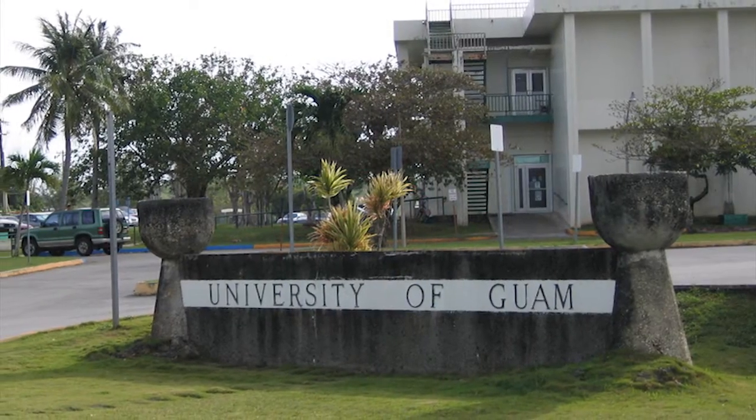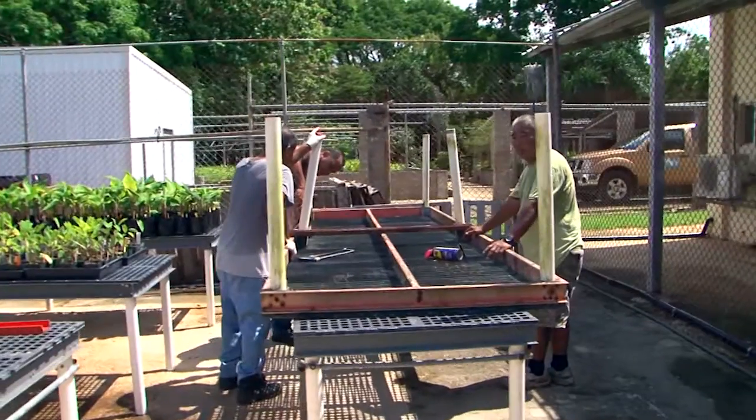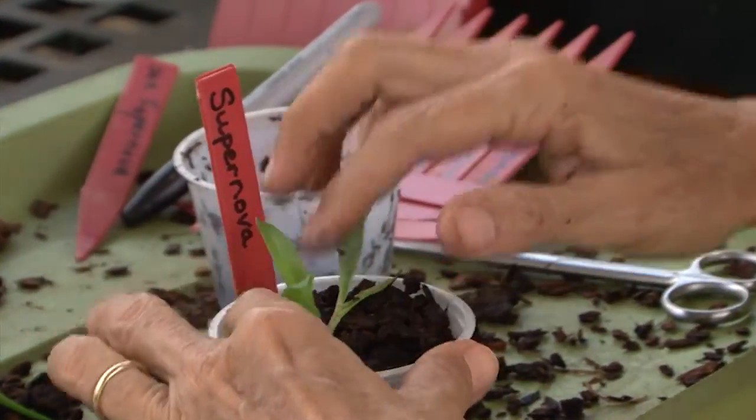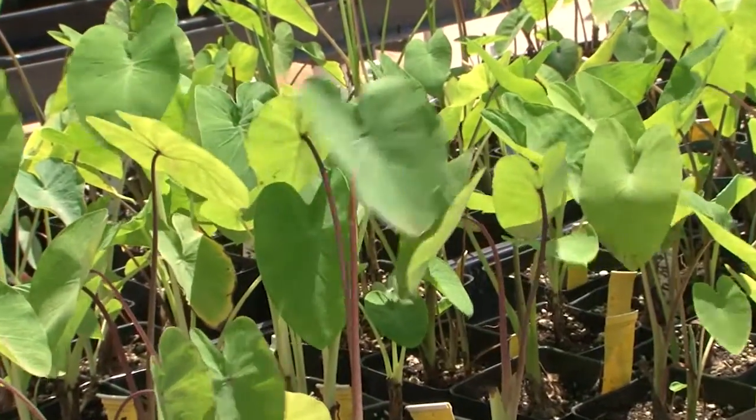Since 2011, the University of Guam and the Guam Department of Agriculture have partnered up to create tissue culture plants and have since distributed hundreds if not thousands of plants through the program.